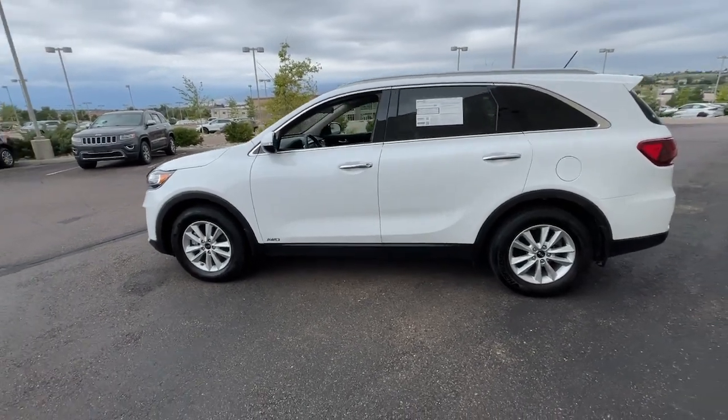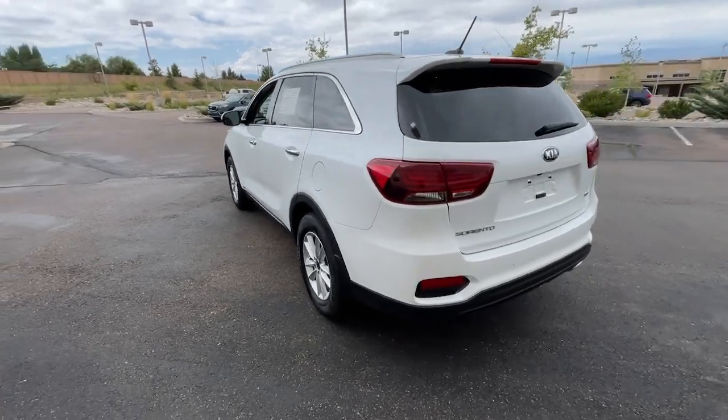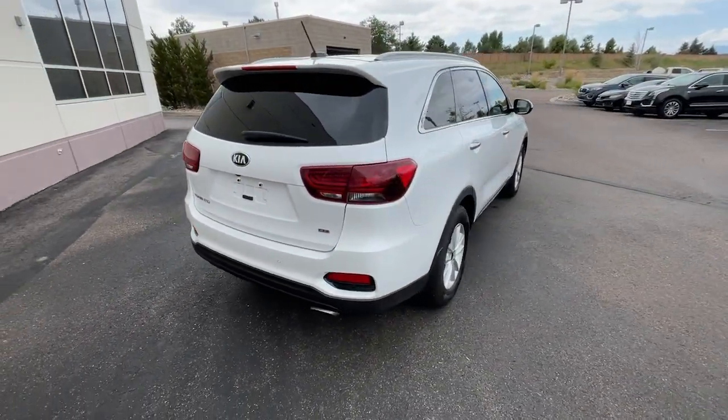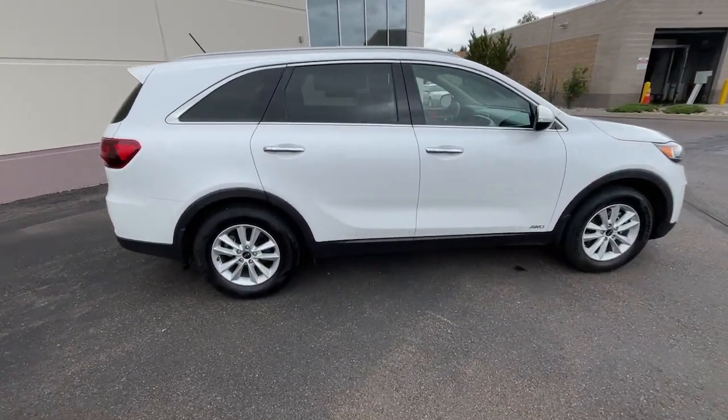Get acquainted with the 2020 Kia Sorento. With less than 25,000 miles on the odometer, this vehicle stands out from the rest. This versatile Sorento has what your family needs to get the most out of every journey.